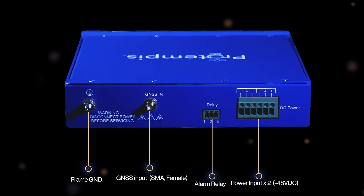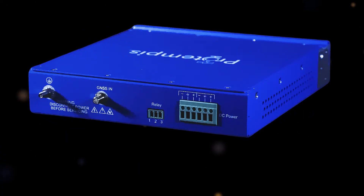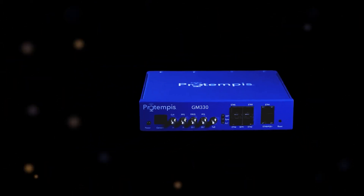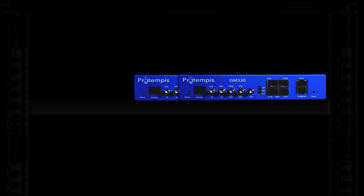The rear features the GNSS antenna input and more. The GM330 is just a half rack width, so two GM330s can sit side-by-side in a one-RU rack slot for redundancy.